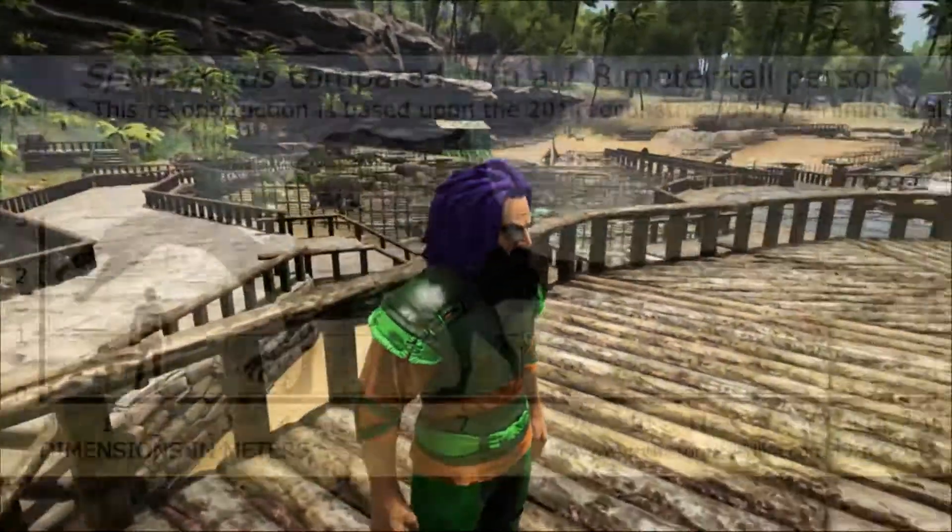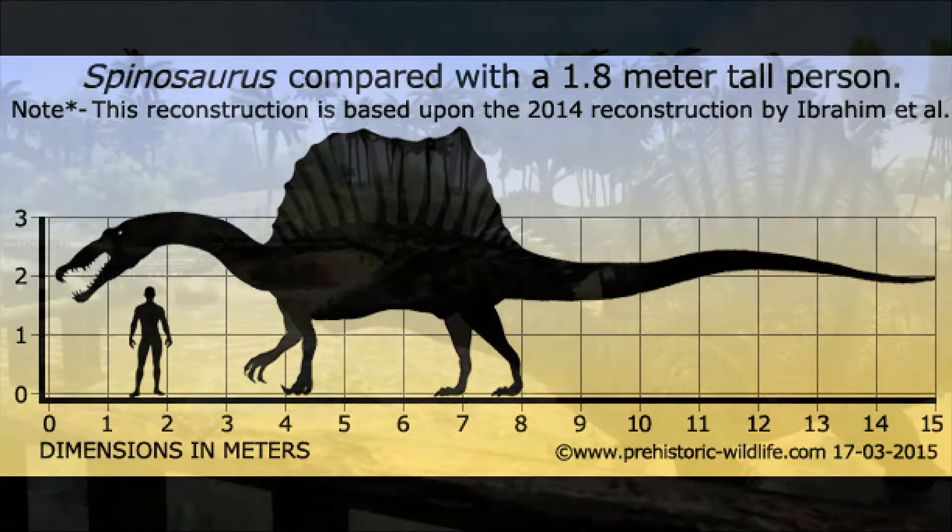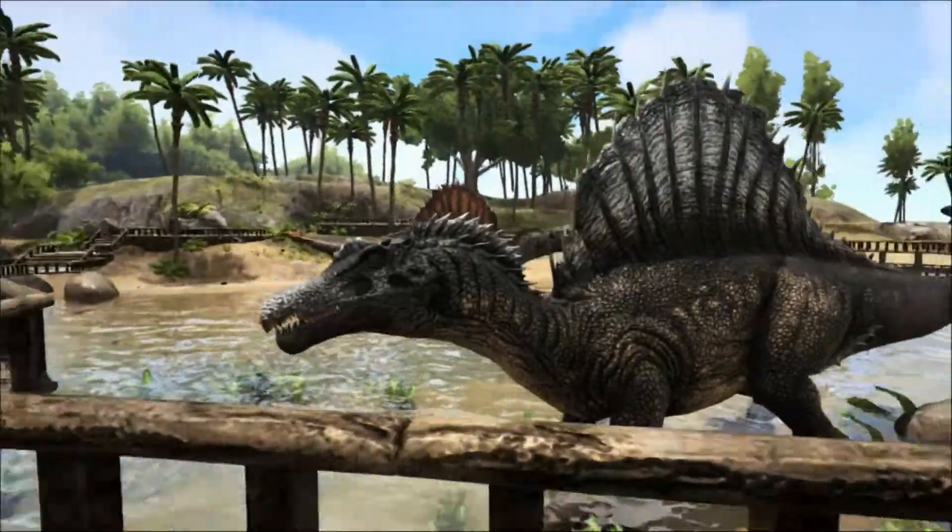Estimations of its length are from 13 to 18 meters — that's around 41 to 59 feet — and its weight from 7 to 21 tons, which makes Spinosaurus the largest land-based predator ever known.